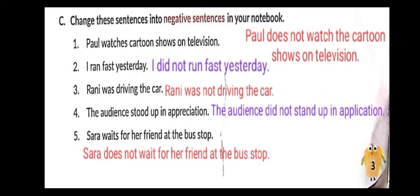Now change these sentences into negative sentences. First: 'Pole watches cartoon shows on television' — present indefinite tense, so we use 'does.' The 's' from 'watches' moves to 'does': 'Pole does not watch cartoon shows on television.'